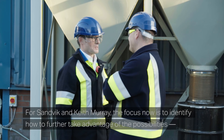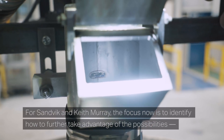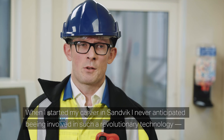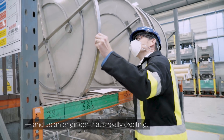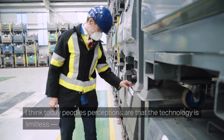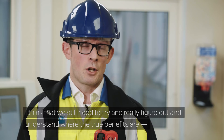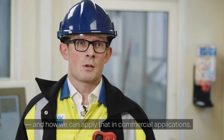For Sandvik and Keith Murray, the focus now is to identify how to further take advantage of the possibilities that come with additive manufacturing. When I started my career at Sandvik I never anticipated being involved in such a revolutionary technology, and as an engineer that's really exciting. Today people's perceptions are that the technology is limitless — you can do everything with additive manufacturing — but we still need to really figure out where the true benefits are and how we can apply that in commercial applications.